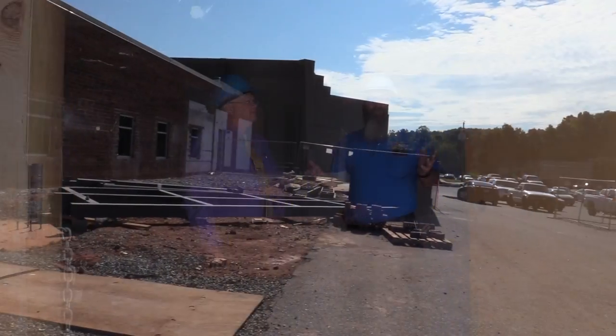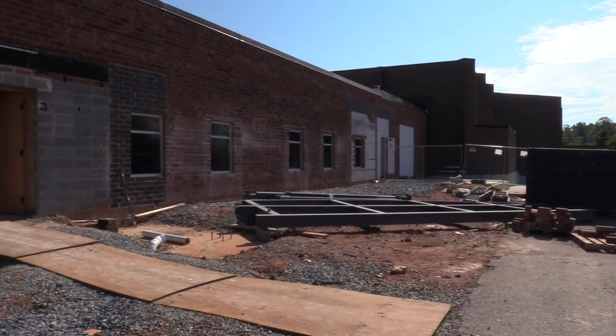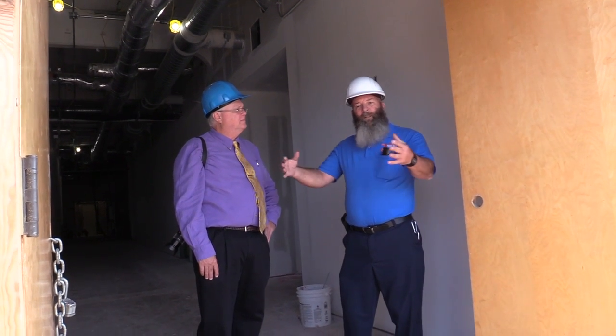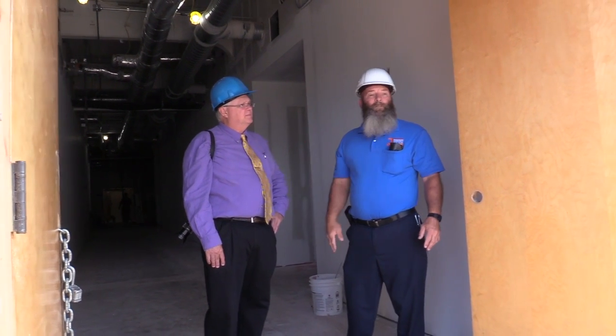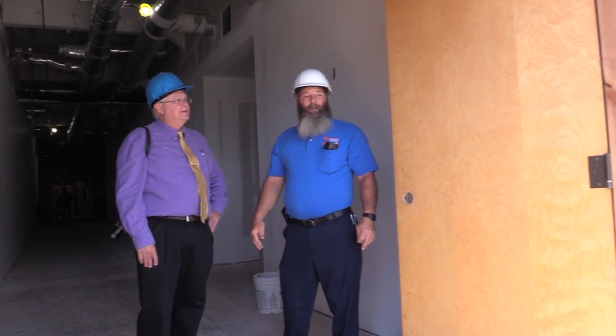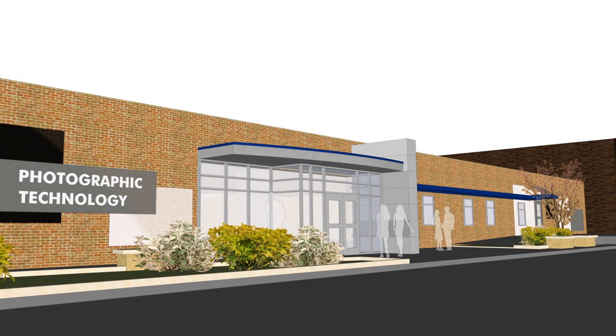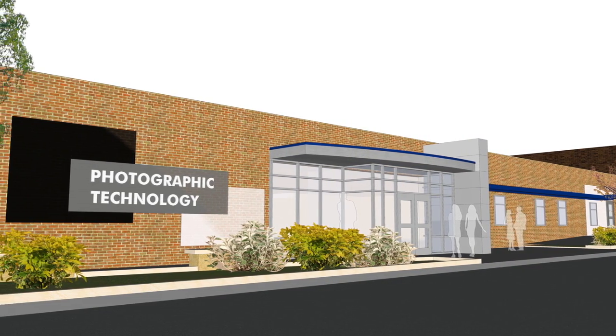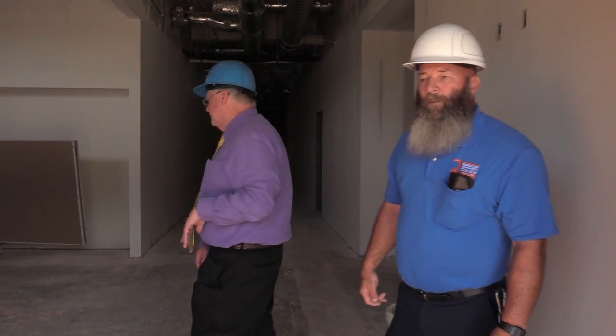This is the south entrance of the photography lab. This is where most of the students will be coming in. This area right in here is going to be their little lobby area, and they have their little lockers in it and all. So this is mainly for the students. We'll have a sidewalk out here and we'll have landscaping out here.